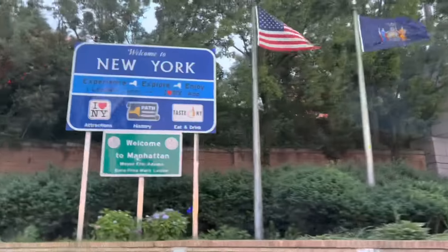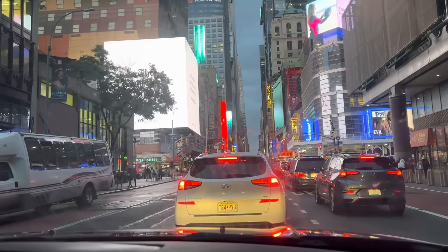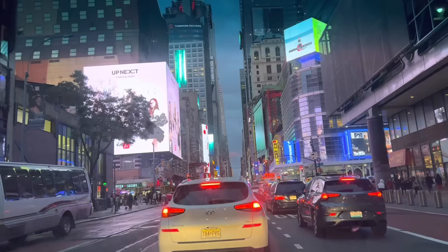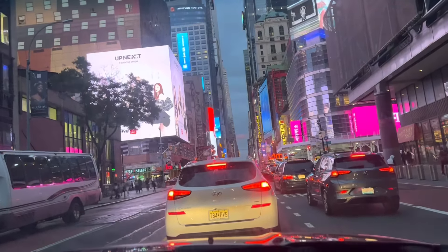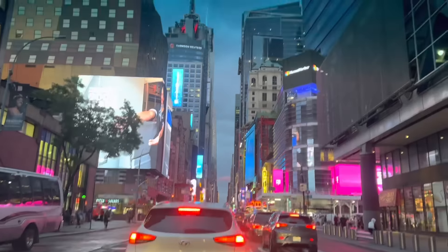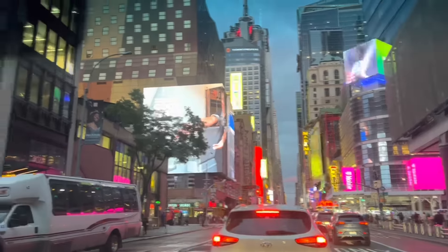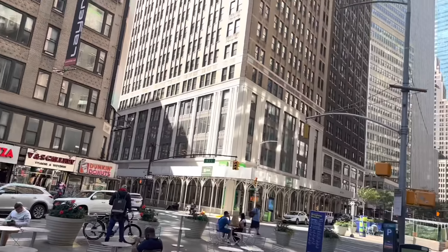This first trip back to New York post-pandemic was quite impressive. There are some changes, but not major changes. You can definitely see evidence of pandemic precautions everywhere — it's quite visible and legit. Operations have changed as well. We were there for the weekend, so I will be bringing you some additional clips of my visit to New York City.